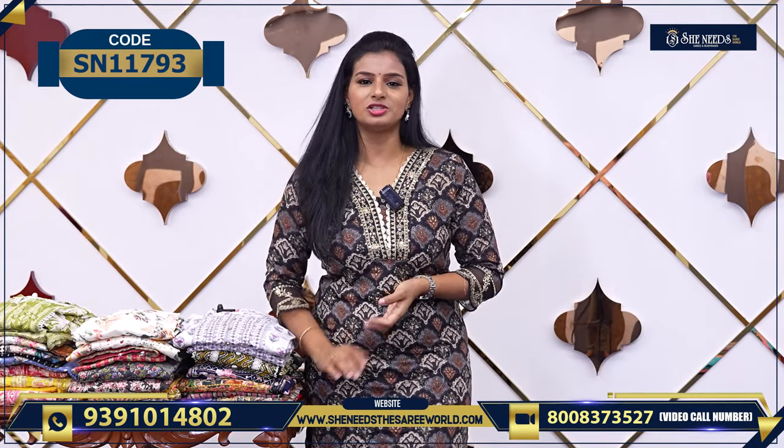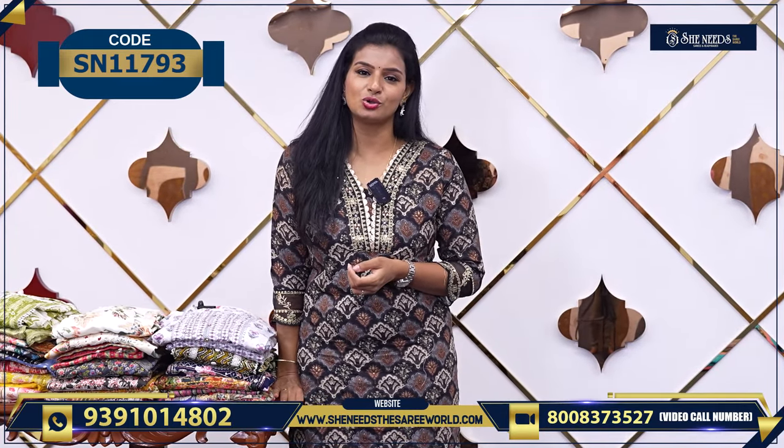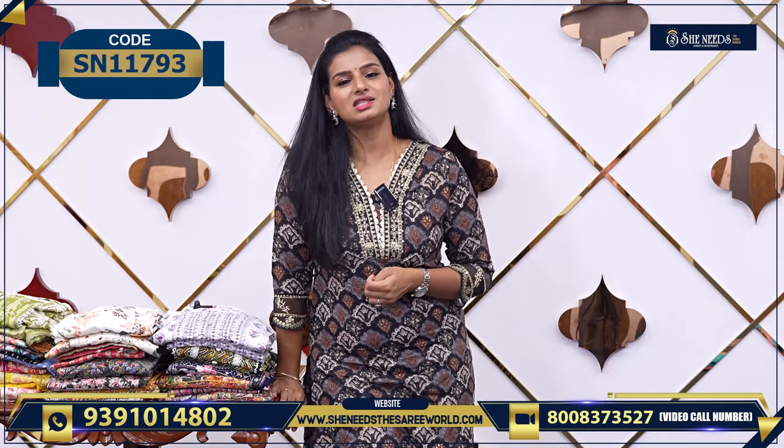Our branches are at Dilshuk Nagar, Boduppal, Chanda Nagar, Kukad Palli, Suchitra, Crossroads, Kotapeed, Hubsigura Street No. 8, Ace Traw Nagar and Chintan.